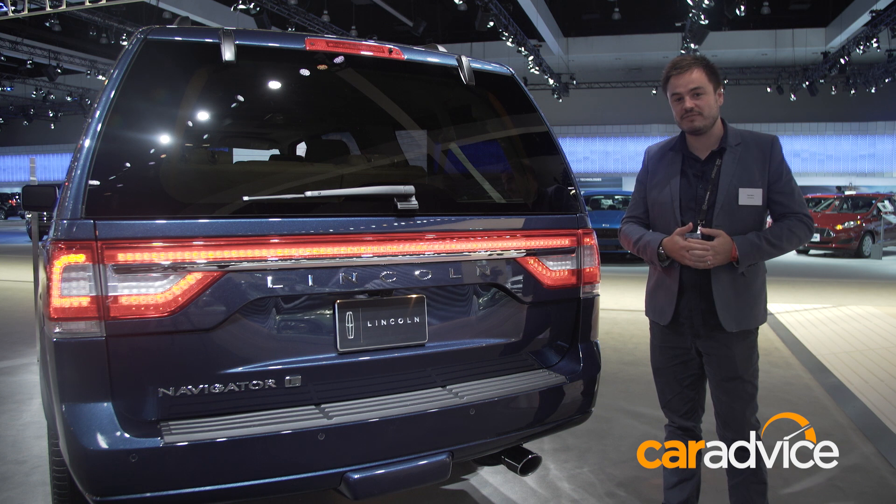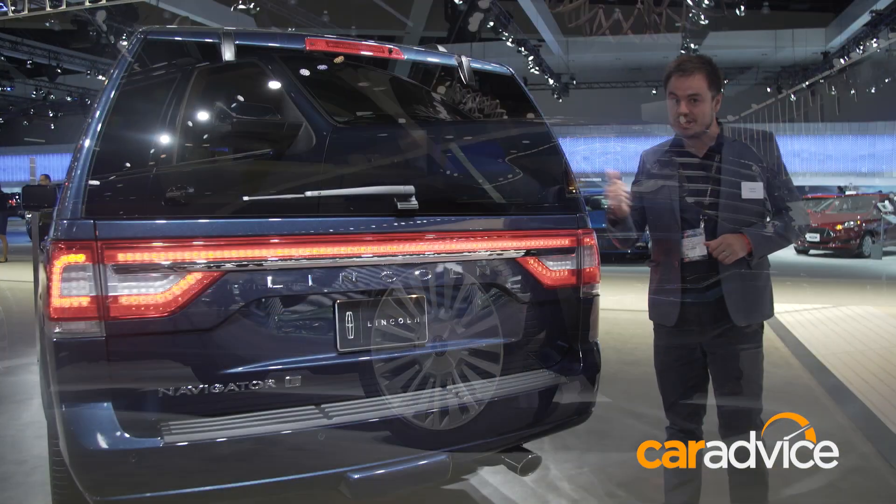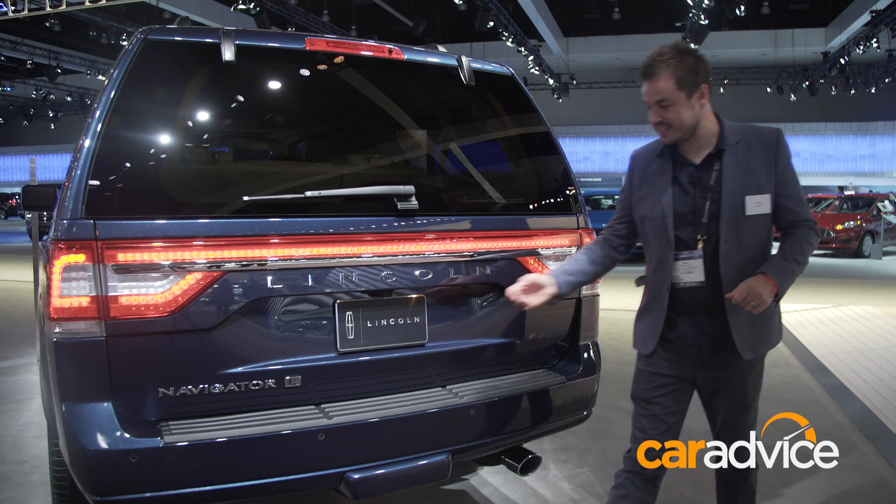Under the bonnet is a 3.5 litre EcoBoost V6 engine. Now the question is, is the inside as big as the outside? Well, have a look at this.